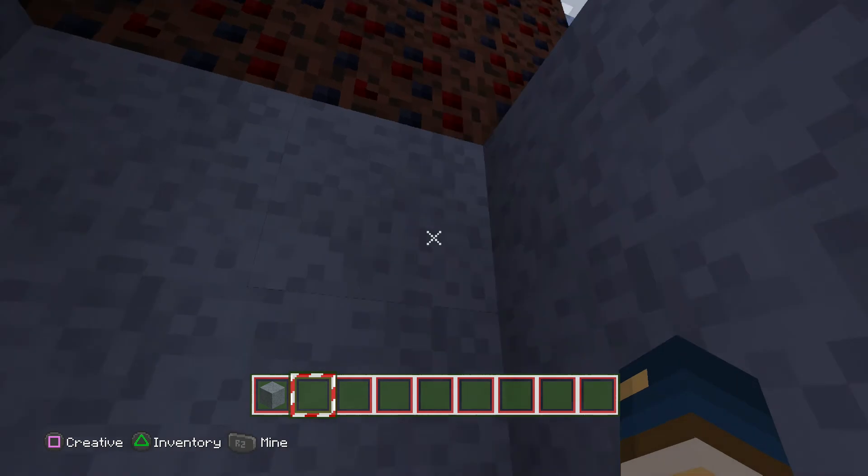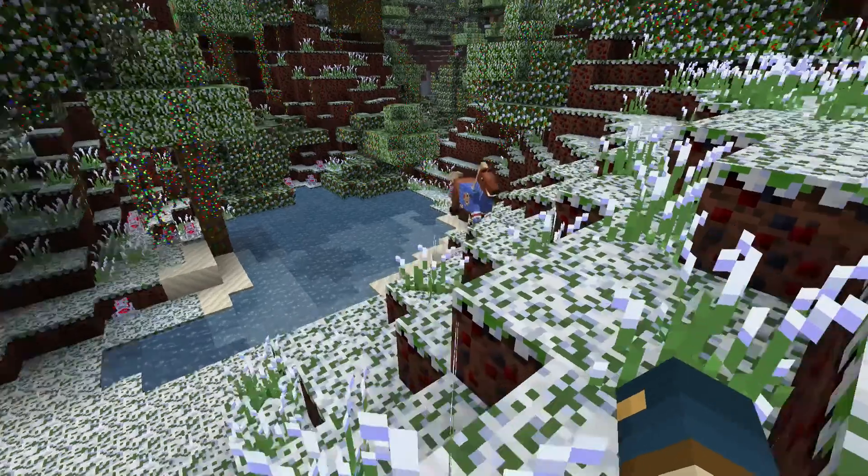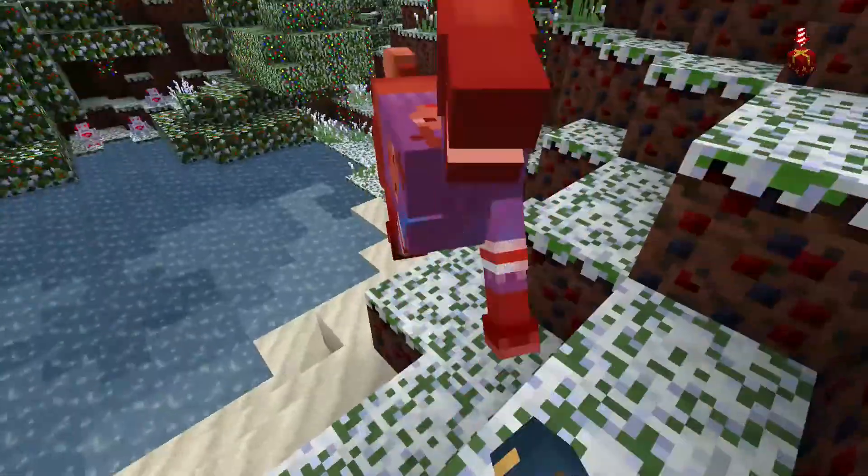It doesn't have a roof, but that's okay. It will be much warmer in here than it is out there, and that is progress. As I woke up, I started to look for food. I found a horse straight away — this is great protein.